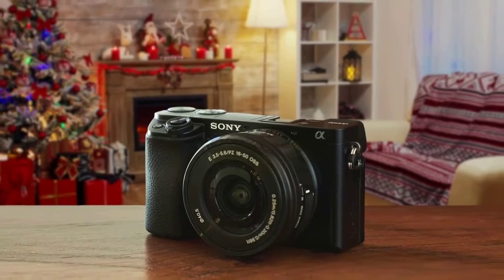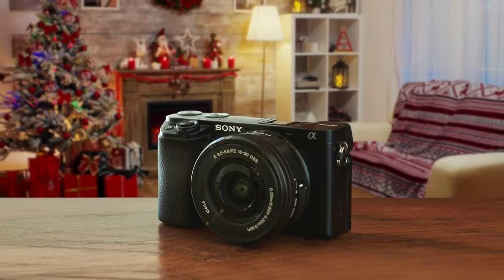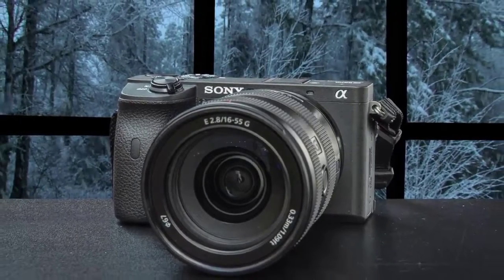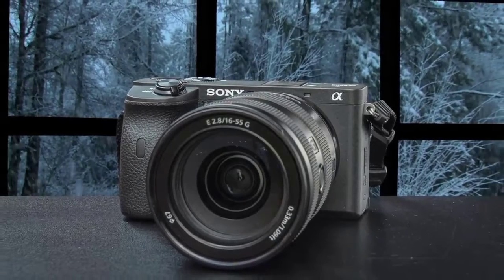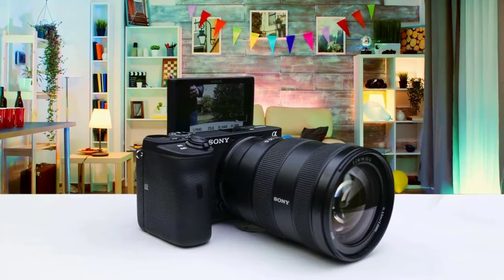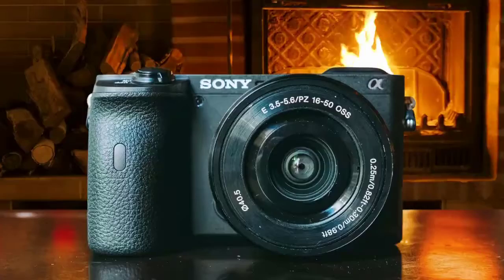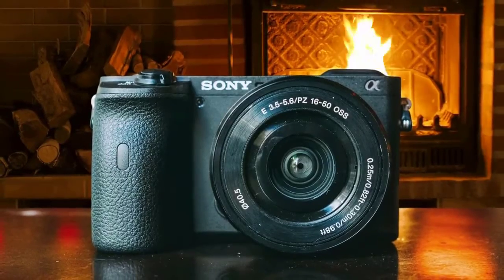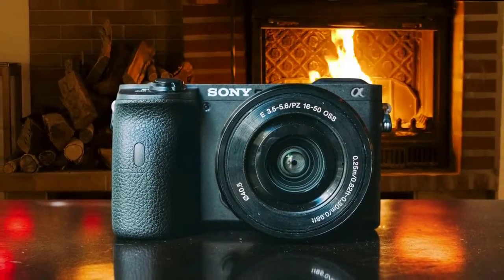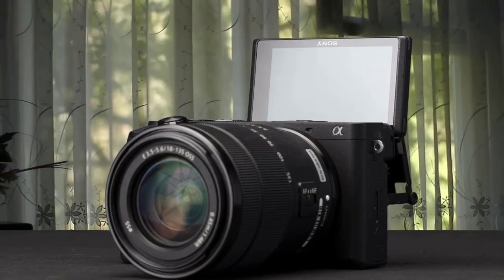The A6000 series has been popular for vlogging for years now because they're very compact. The best feature, in my opinion, is the real-time tracking autofocus technology. This system is capable of tracking a subject and focusing on it very quickly, and you can use real-time tracking autofocus technology for in-video capture as well. The A6600 provides amazing video quality – sharp and clear images. The 5-axis in-body optical image stabilization mechanism has been adapted as the stabilization unit for the APS-C sensor on the A6600, and the results are just brilliant.